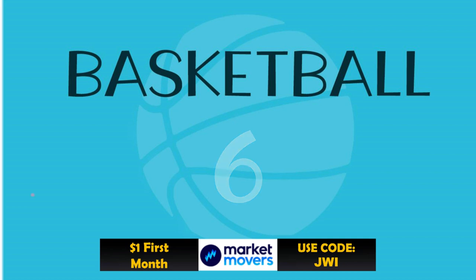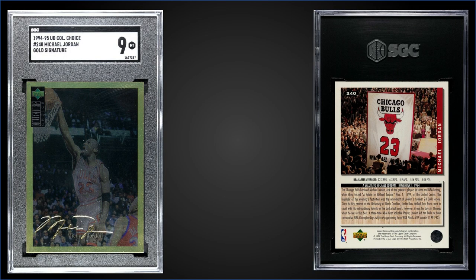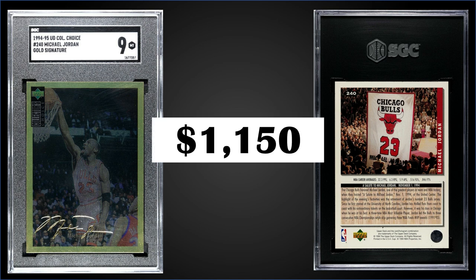In the number six spot, from 1994 Upper Deck Collector's Choice, we have Michael Jordan card number 240, the gold signature parallel, graded mint SGC 9. This was a fixed price sale for $1,150. Pop is only one in a mint SGC slab, with one higher graded mint plus SGC 9.5. For comparison, mint PSA 9s pop at 39 — one sold for $960 in May and $1,575 last June — so this SGC is right in the middle. Gold signature parallels were inserted one in 36 packs; boxes of 1994 UD Collector's Choice Series 2 recently sold for around $100 to $130.